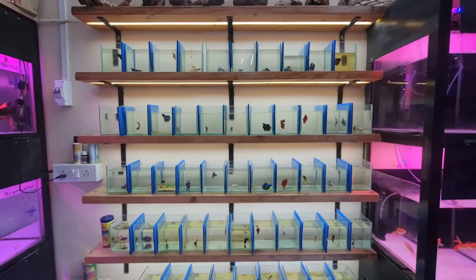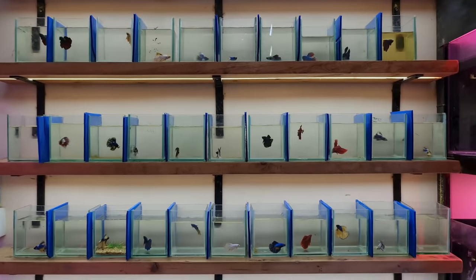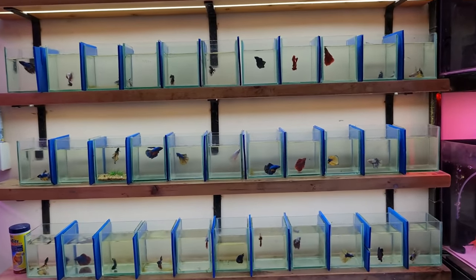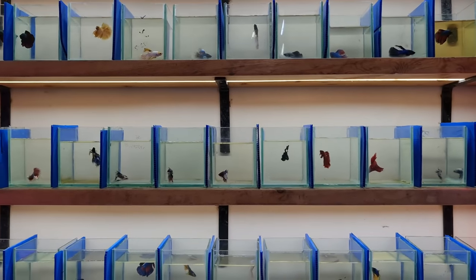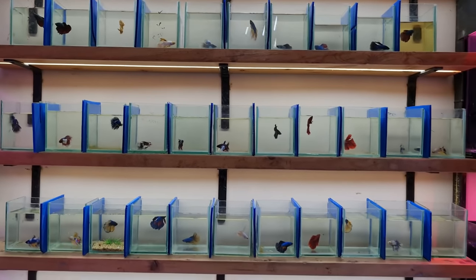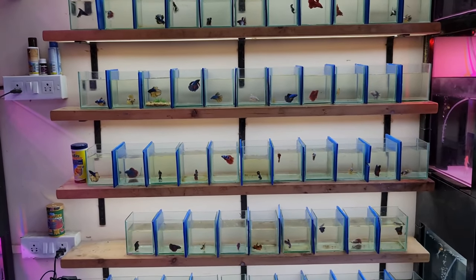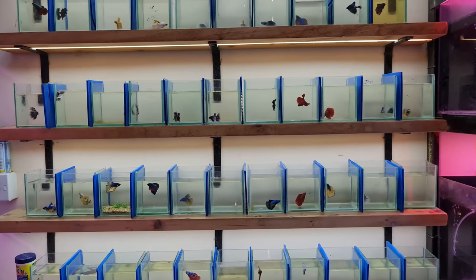Whenever I make fish shop videos, many viewers ask me to show betta fish. There are always four or five comments requesting a betta fish shop video. But sometimes the stock is limited or only left-side stock is available. This video is completely dedicated to betta fish. Exotic Aquatics is the one and only place where you will get a lot of betta fish, whether you need low range or high range or uncommon betta fish.